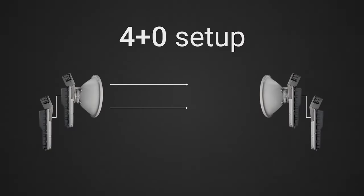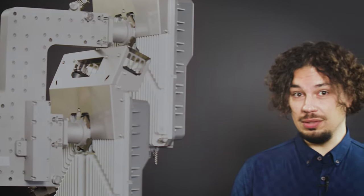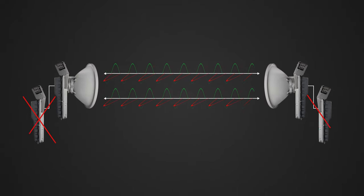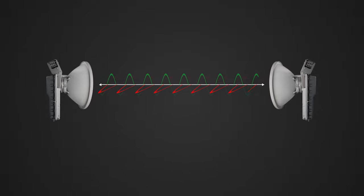Gain increased reliability in 4+0 mode using two Integra X links. It's a great solution because even if one of two links would fail, the other would continue carrying critical traffic.